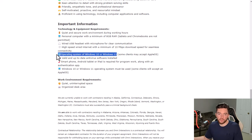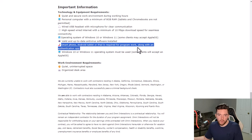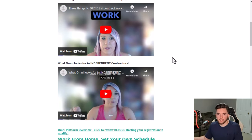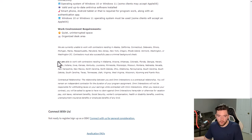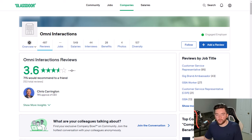Omni Interactions does allow Mac or Apple OS, though you'll have more job opportunities with Windows. You need antivirus software, a smartphone or tablet, and an authentication app. Be sure to check the list of US states and territories where they're hiring, as this varies. They also occasionally hire in other countries like the Philippines and in US territories like Puerto Rico.